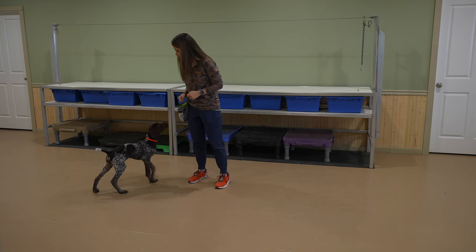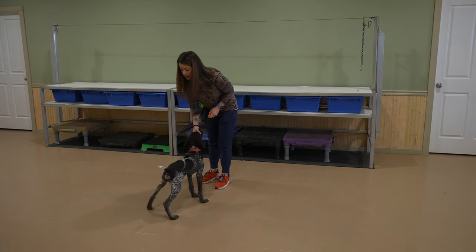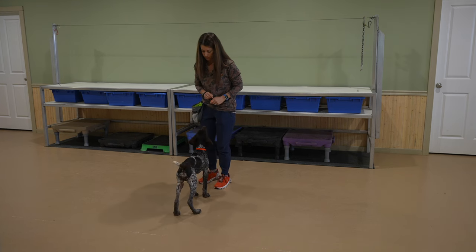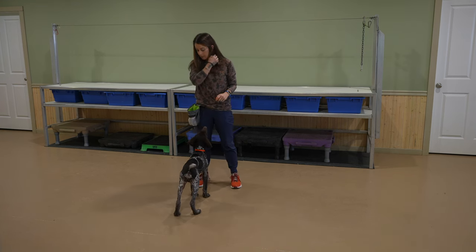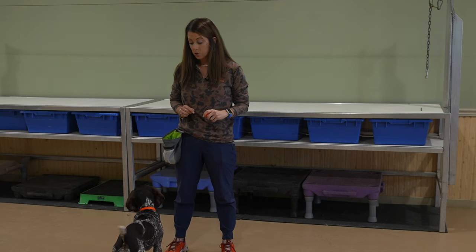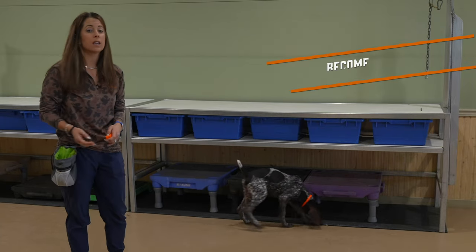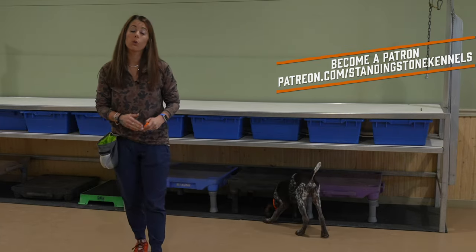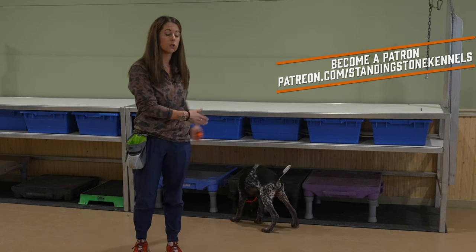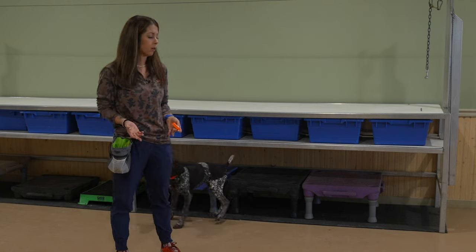Stop that, buddy. If he keeps jumping on me, I'm going to work through that so that he doesn't get conditioned to jump up on me. He's ready to work, he's ready to train, but that's no excuse for letting him jump all over me. So we are going to start this training session like we do all of our positive reinforcement training sessions, where he is going to get rewarded for a behavior — swinging into a heel — but we're not going to be introducing that cue yet because he doesn't know what heel means.